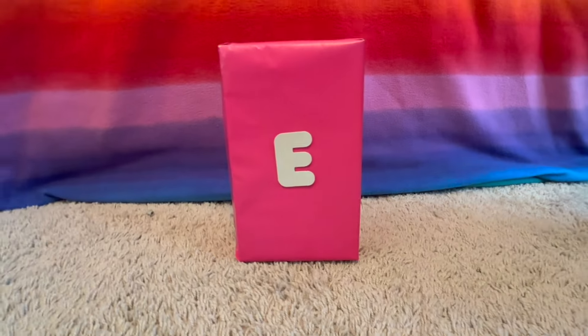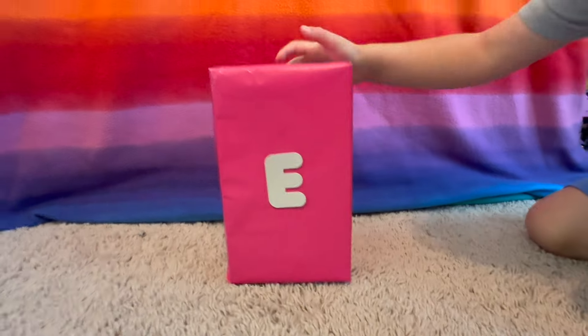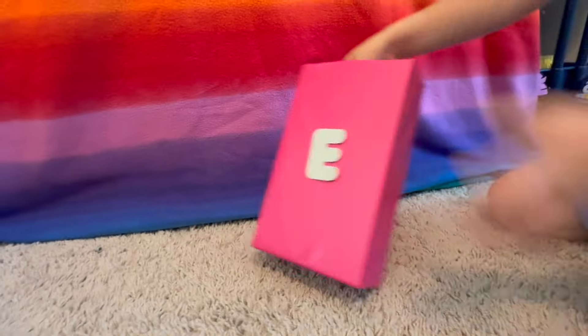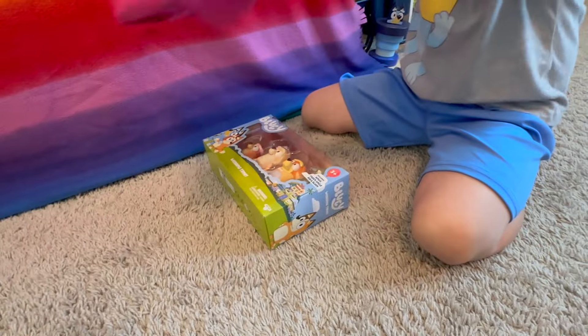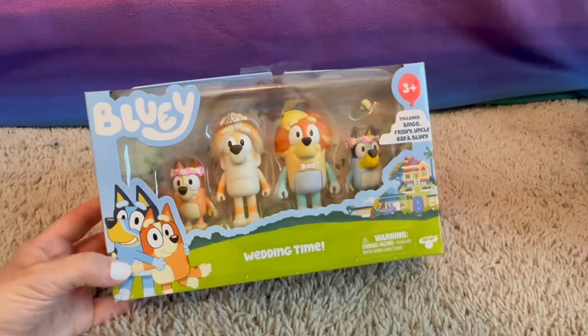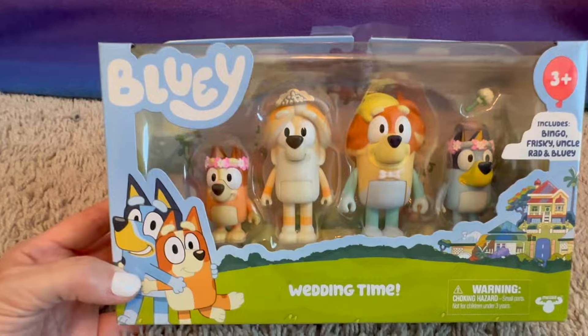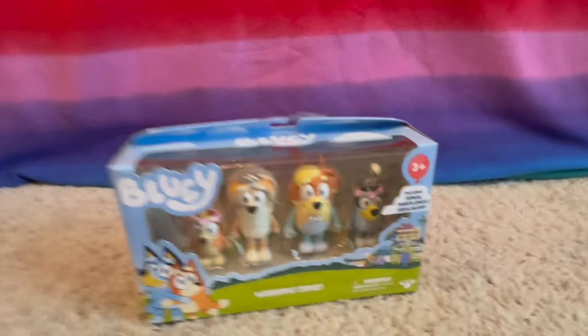E is the next letter. What color is this box? Pink. Let's open the pink box. It's the Bluey Wedding Time play set — oh wow, we love the wedding episode. We have Bingo, Aunt Frisky, Uncle Rad, and Bluey. We love it.